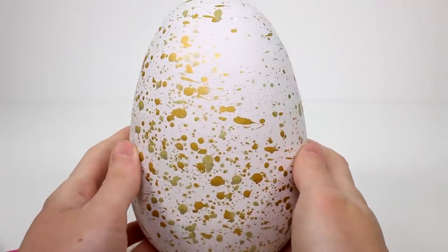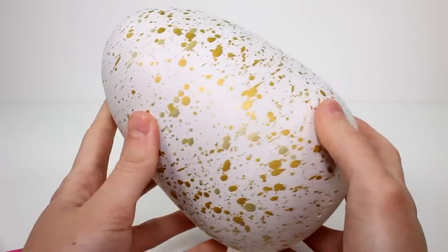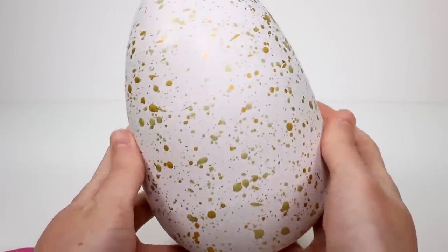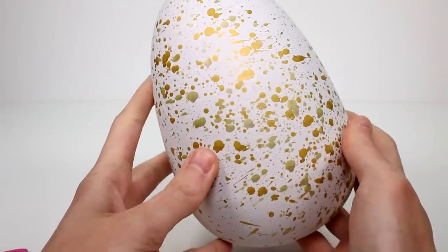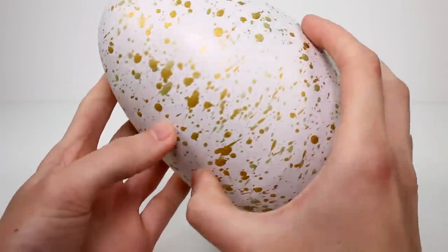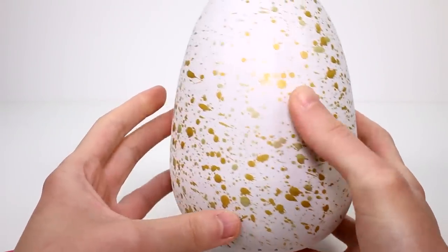Here is the egg out of the packaging. This is just so weird because it's so small compared to the twins I've been hatching all year, but this is the normal size for the single ones. I do love this shell — I think it looks so good. It has two different shades of gold on this, I believe. Like a more matte dull gold and then the really shiny sparkly one.